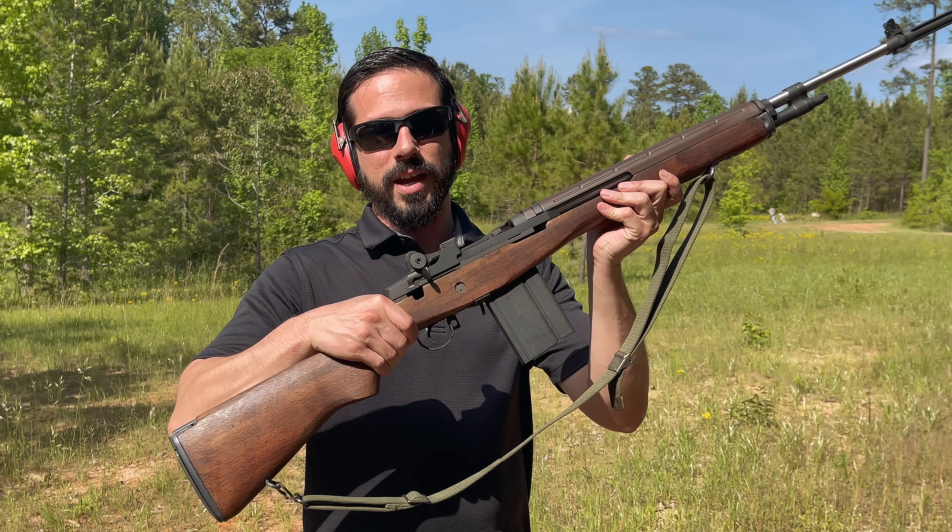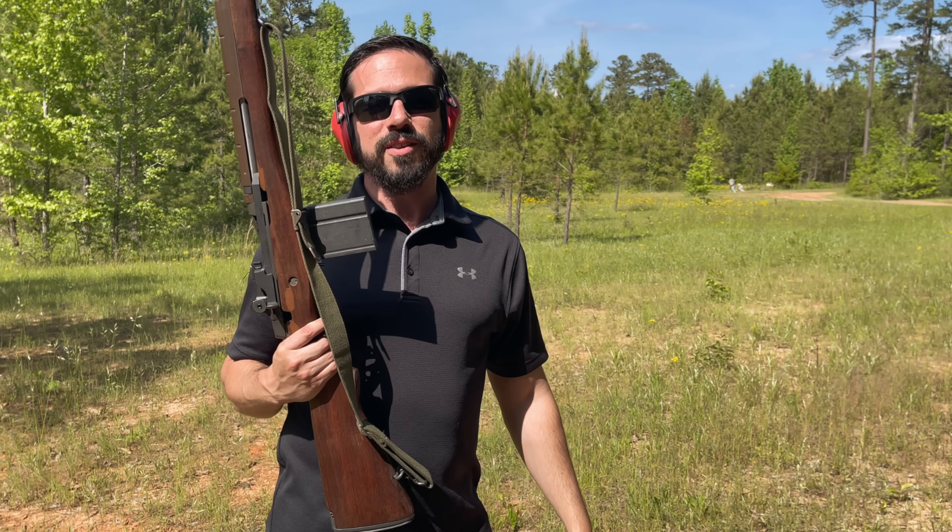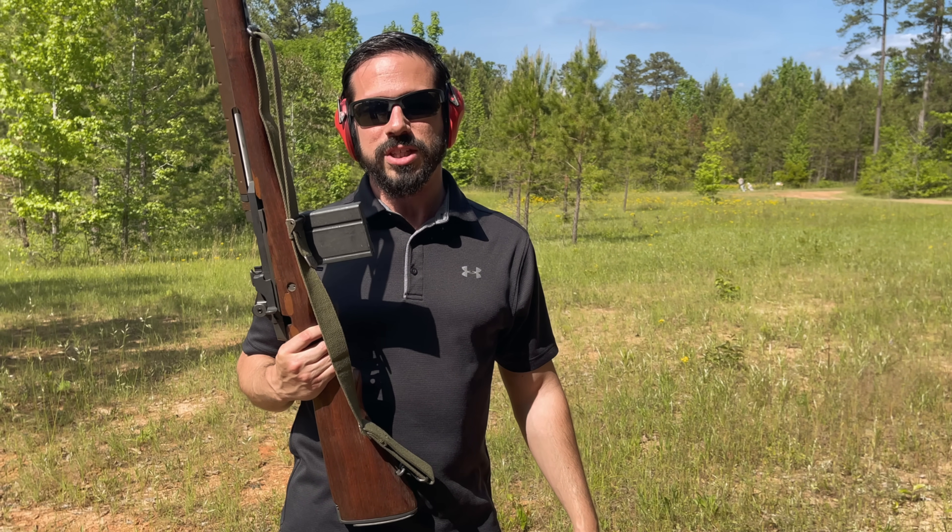Hey guys, Dan here with Battlefield Curator and we're gonna go over why you should own an M1A. If you don't know what an M1A is, it's a semi-automatic version of the US military's M14 battle rifle.